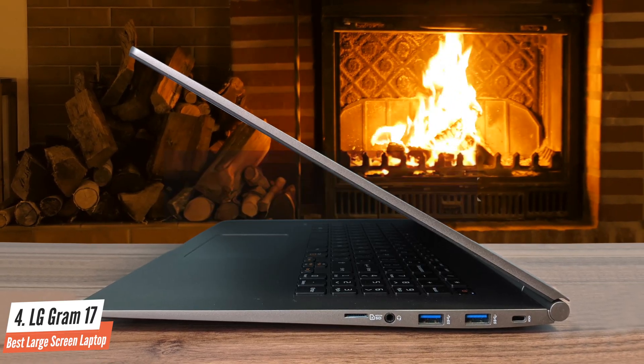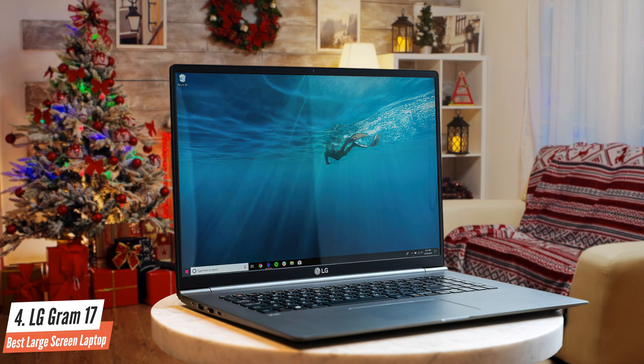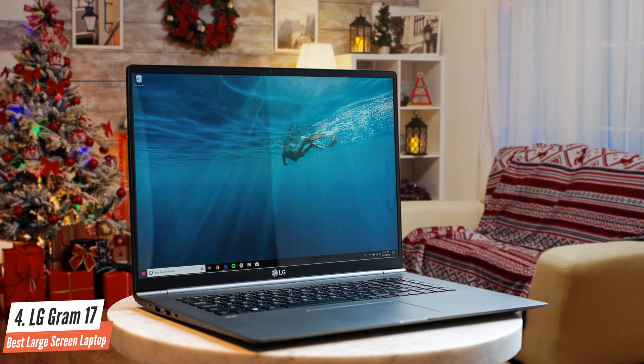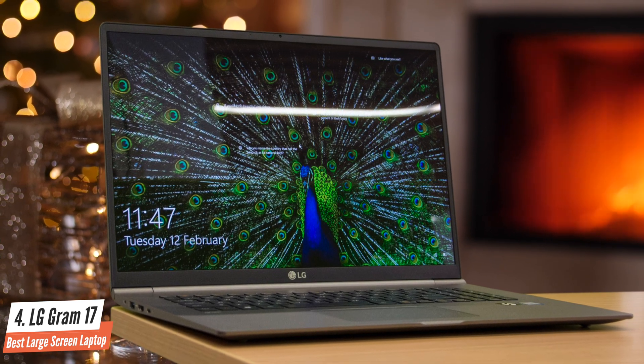There are plenty of ports here, as it's equipped with an HDMI, microSD, three USB 3.0 ports, a USB Type-C port, a microSD card slot, and a headphone jack. Let's talk about its 17-inch screen, as it's one of its strongest features. It's an in-plane switching panel with a 2560x1600 resolution that delivers great pixel density.